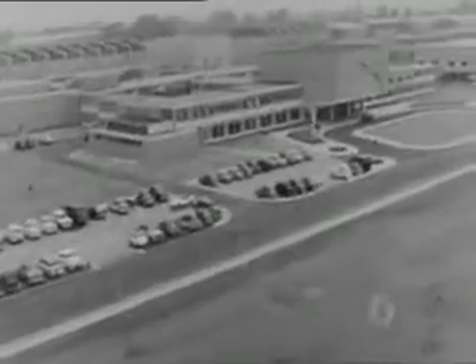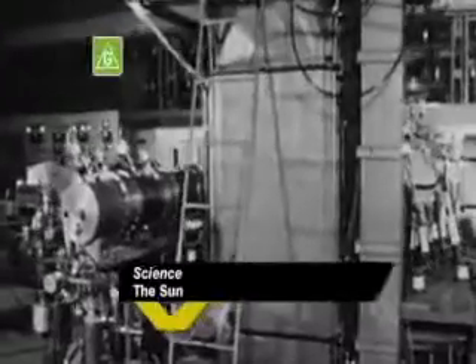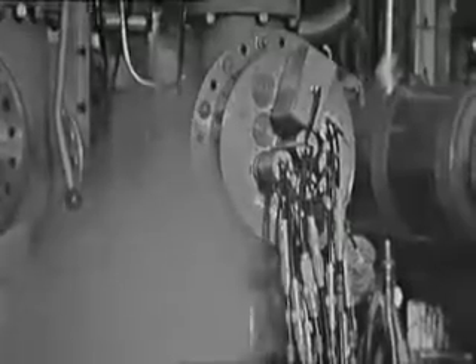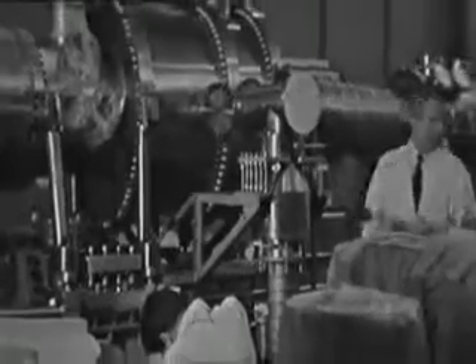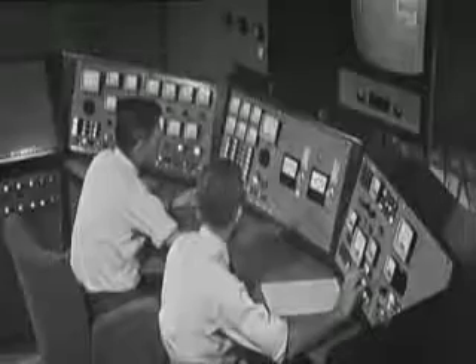This is what the power of nuclear fusion looks like from 150 million kilometers away. This is what it looks like close up. The H-bomb was man's first attempt at recreating the sun on Earth — a balloon full of hydrogen squeezed until it released its energy. In contrast to its destructive power, it's long been realized that controlled nuclear fusion could solve the world's energy problems. It has been one of the holy grails of science for half a century.